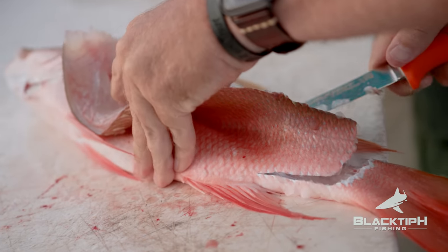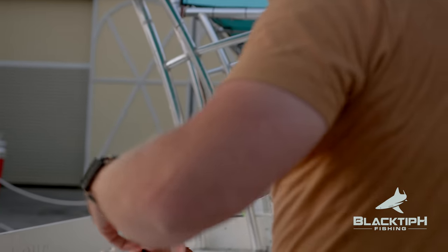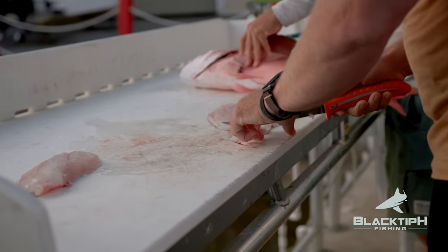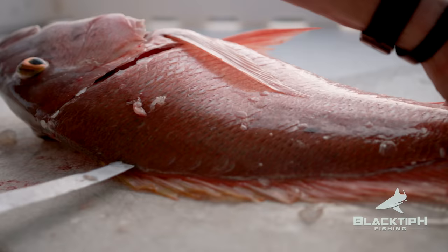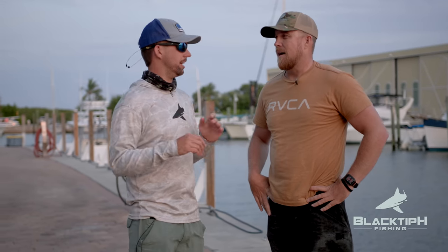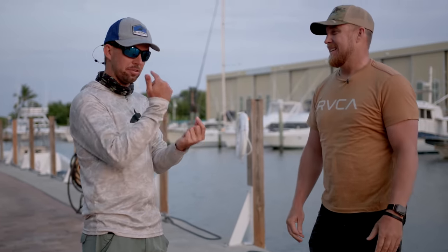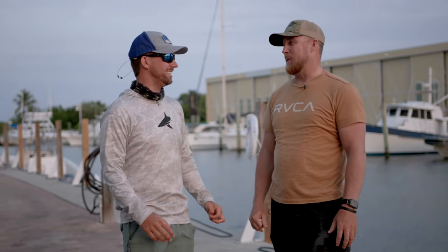The underwater drone was incredible, bro. That was so cool. The red snappers were like hanging out with it. Yesterday, when we first put that drone in the water, I lit up like a kid on Christmas. That was the greatest moment. Dude, you looked like a schoolgirl tripping out over those fish. And even today, the red snappers — they kept following the drone. All my life I've wanted fish to follow me, and now I've figured it out. That was super cool.